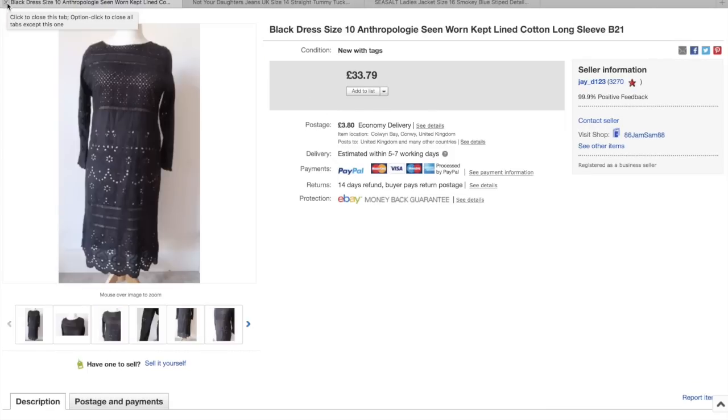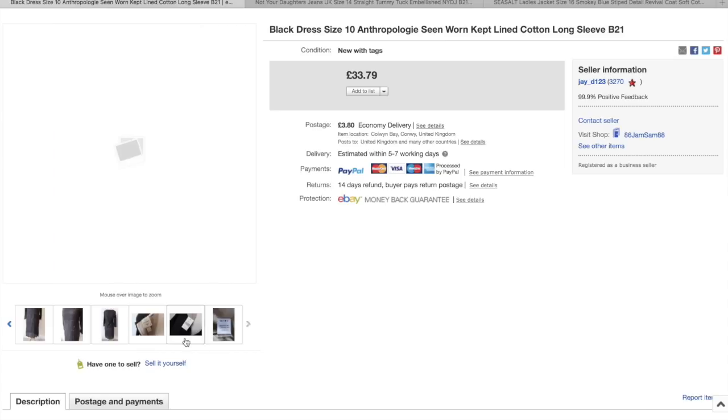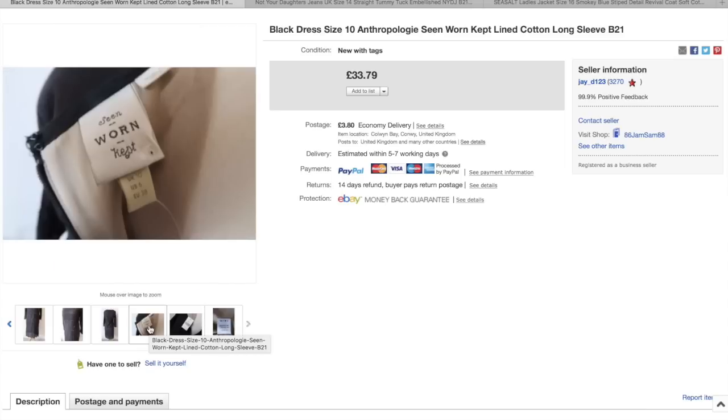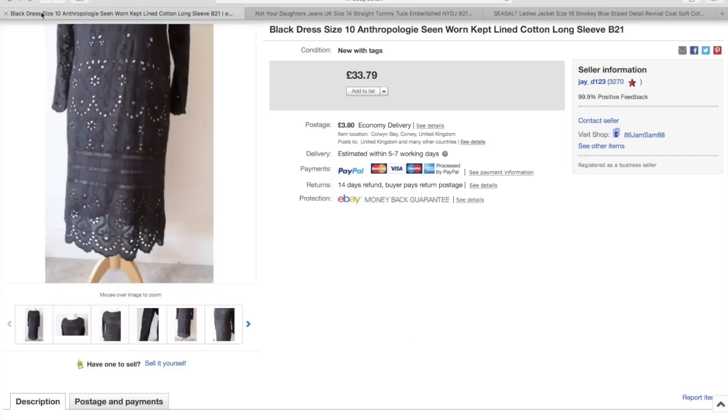Anthropologie dress — the label is Seen Worn Kept. I think I paid £9.50 for this and it was new with tags, size 10, so a fairly small size. That one went for £33.79 plus £3.80 postage. I was quite happy with that because it was my first Anthropologie piece that I picked up.